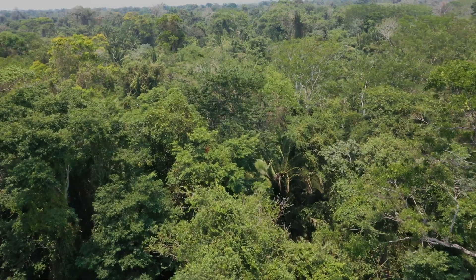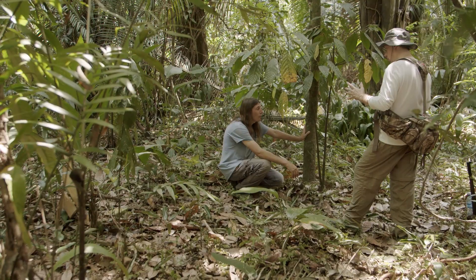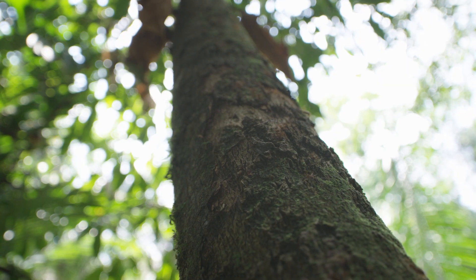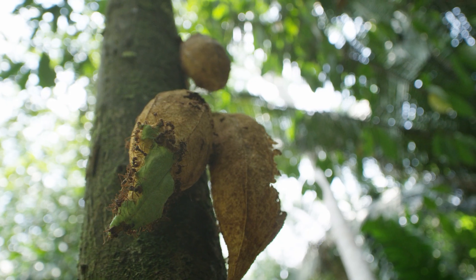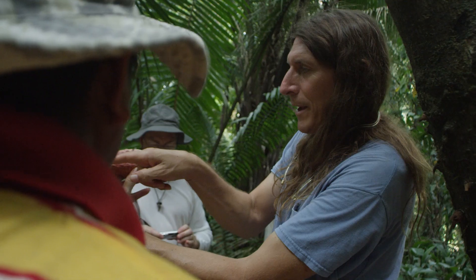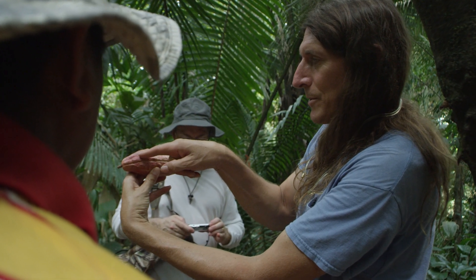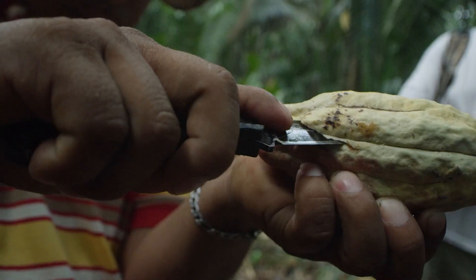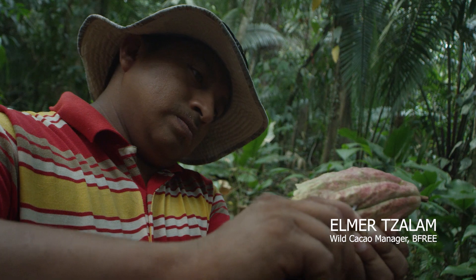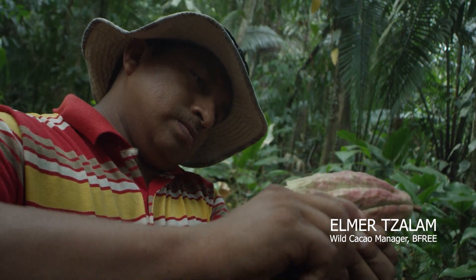I recognized that maybe the type of cacao that we had was a little unusual. Yeah, it was wild, but there's a lot of wild things around here, so I didn't really give it that much thought. But the more I learned about chocolate and cacao, I started hearing about this type of cacao that grows in Latin America called criollo.